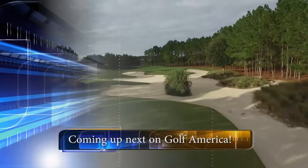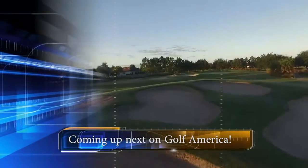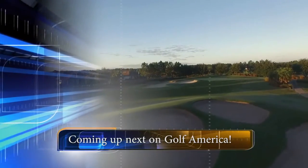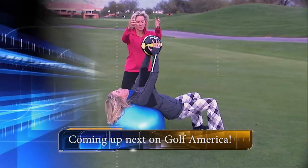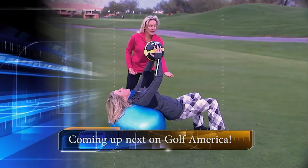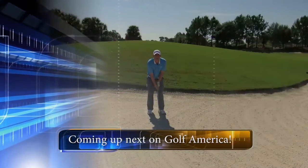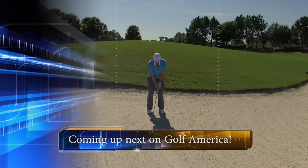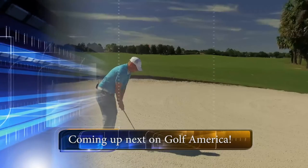Next on Golf America, we are heading to Ocala, Florida, and we'll take you around one of the most unique active adult communities in the Sunshine State. Plus, golf fitness coach Mindy B offers up another exercise routine to help you get fit for golf and fit for life. And in our tip of the week, some simple steps on how to hit the fairway bunker shot.